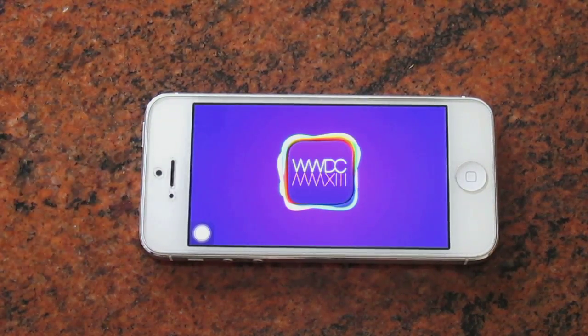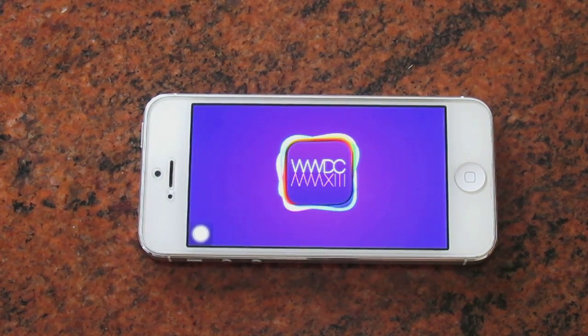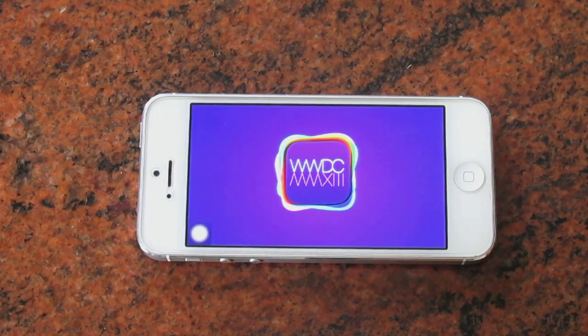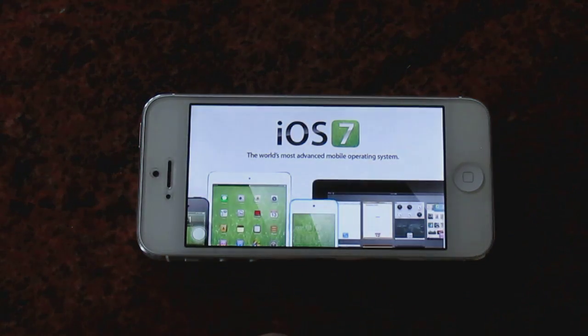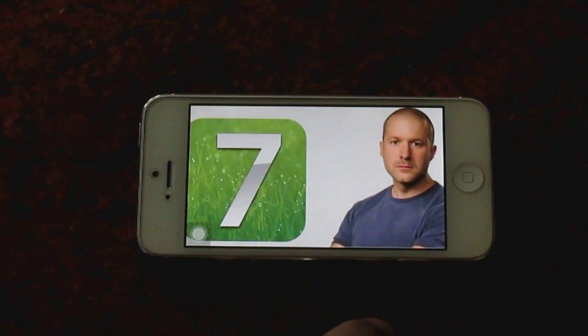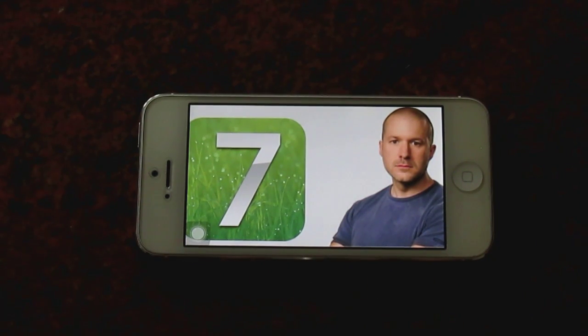What's up YouTube, Saeed here. As you already know, Apple is going to reveal its iOS software firmware at WWDC, that's going to be held on June 10th to June 14th in California. The software Apple is going to unveil is known as iOS 7. Rumors have been saying it's going to be flat, black and white, and the designer behind iOS 7 is going to be Jony Ive.